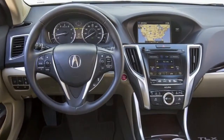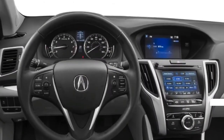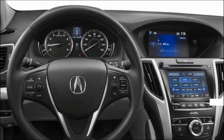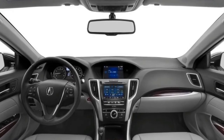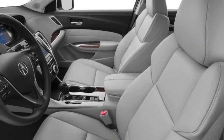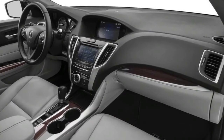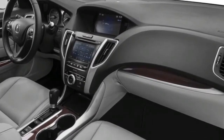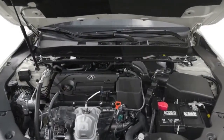The 2017 Acura TLX offers a choice of powertrains and option packages. The TLX 2.4L starts at $31,900, comes with the four-cylinder engine, moonroof, seven-speaker audio with satellite radio, and hill-start assist. The TLX 2.4L with technology package is $35,950, and adds navigation, AcuraLink infotainment, perforated leather upholstery, and a premium 10-speaker ELS Studio audio system. Safety features include forward collision warning, lane-keeping assist, and blind spot monitoring.